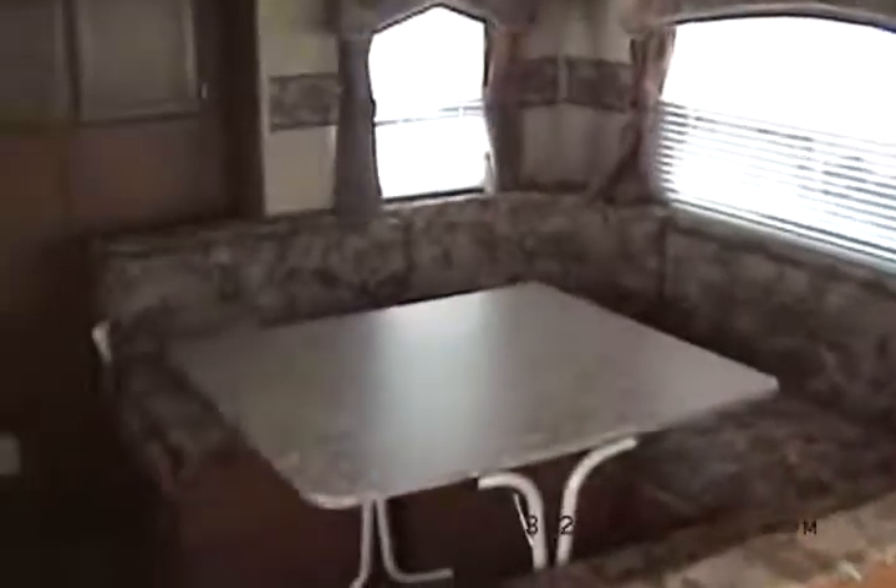Beautiful dinette, makes into an extra large bed. This is a new model for 2009. Got the kids bunk room — it's the Wildwood cubby, isn't that cute? Bunk over. I sit down here in the cubby; I could be playing some Nintendo, or go to sleep.